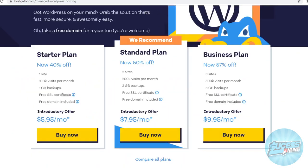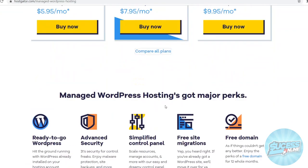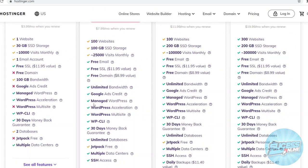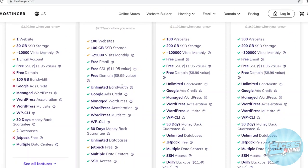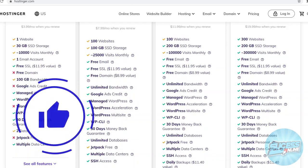If we compare that once again to Hostgator, the cheapest plan here is $6 per month. On Hostinger at $3, you'll get all of these features including free emails, free SSLs, free domains, unlimited bandwidth, Google Ads credit, managed WordPress, WordPress multi-site, and a 30-day money-back guarantee. So you just get the best features out there and pretty much all you need.